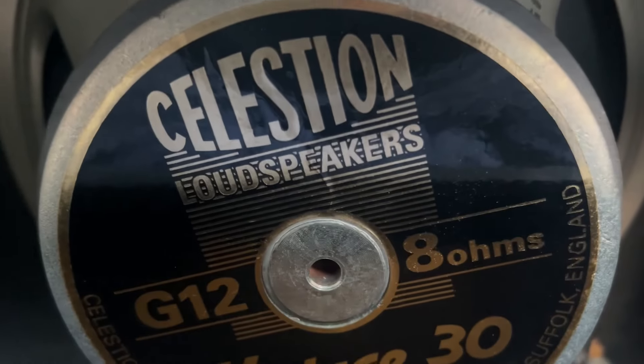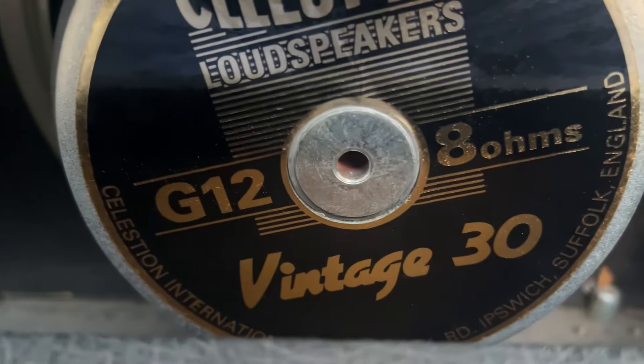From England, I've got a nice Celestion Vintage 38 ohm speaker. It's got the power cord, the mains, and the fuses.